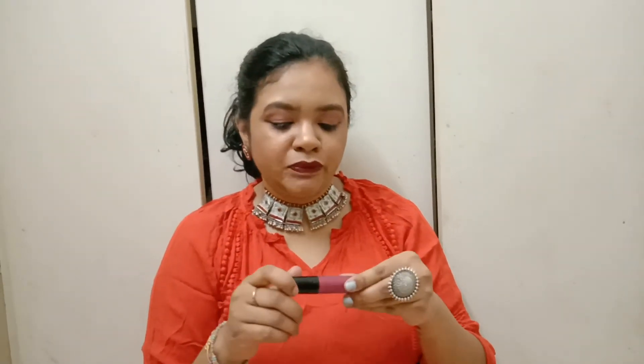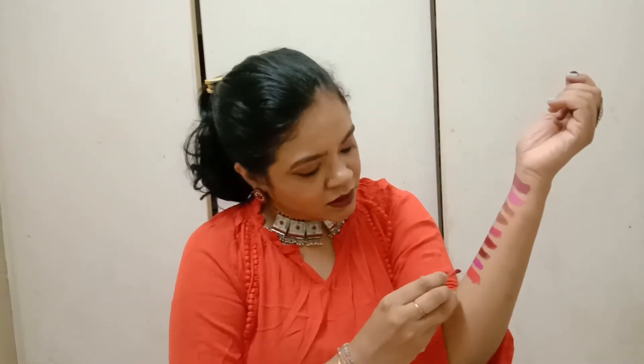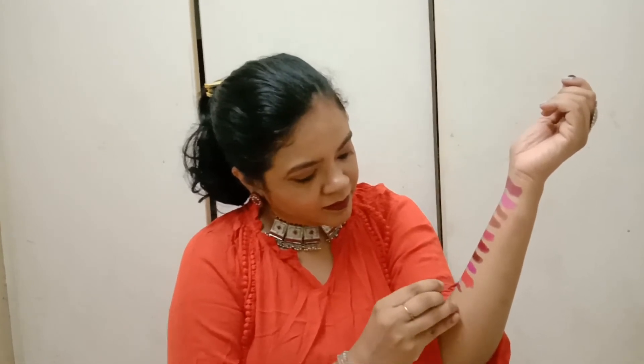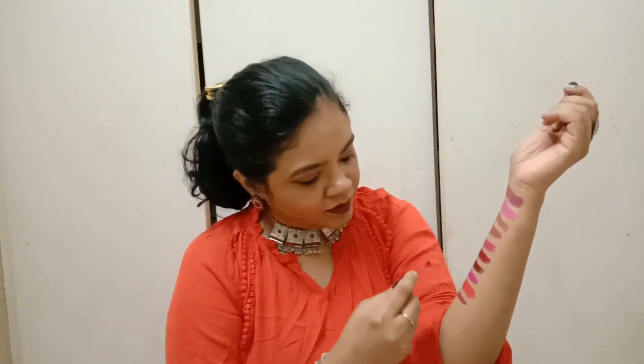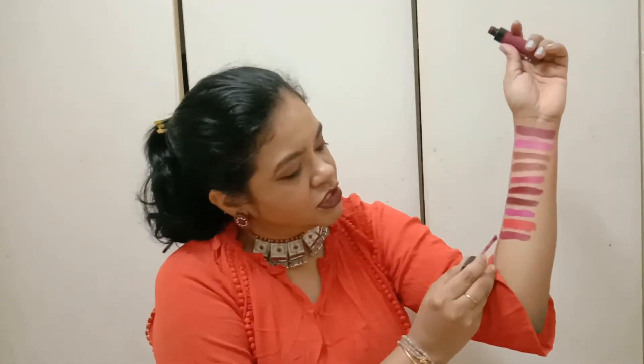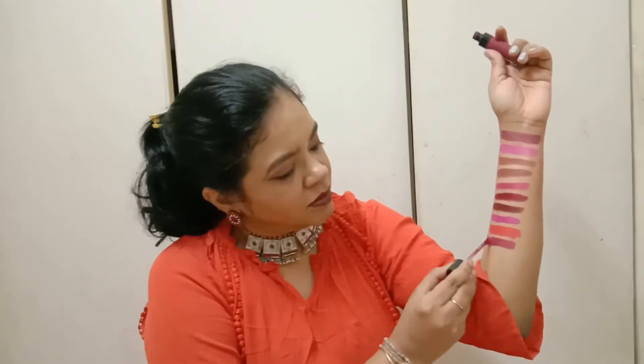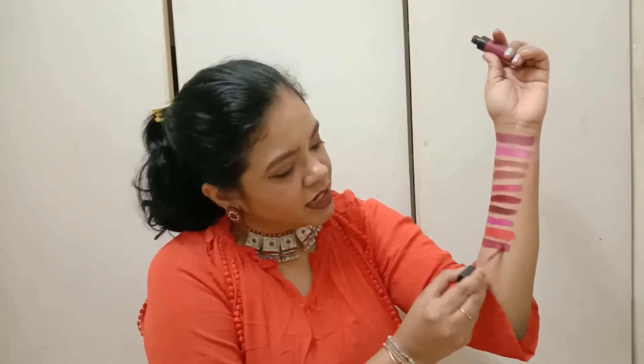The next liquid lipstick I bought is the Liquid Catsuit from Wet n Wild, and it is a purplish color. The shade looks pinkish and purplish — almost like a dark berry — and I really like this color personally.